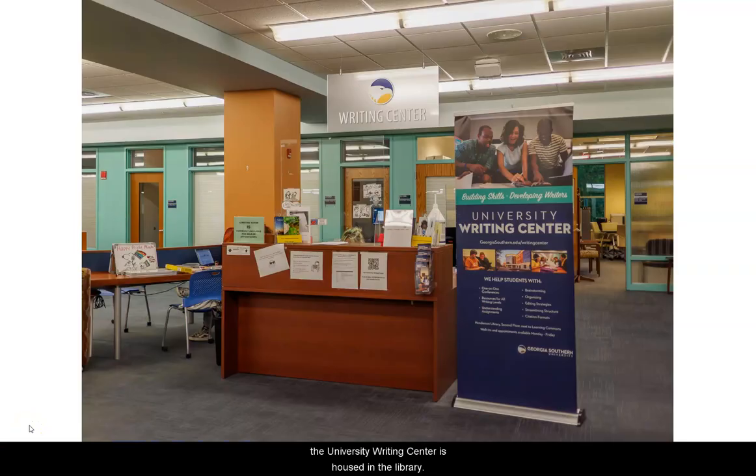If you need help writing a paper, the University Writing Center is housed in the library. You can walk in or make an appointment.